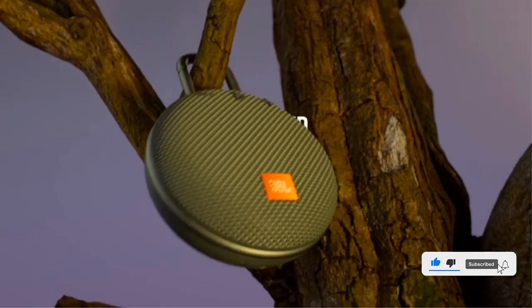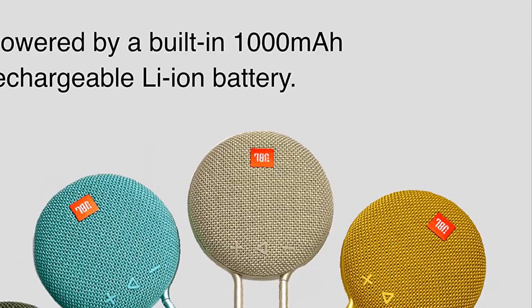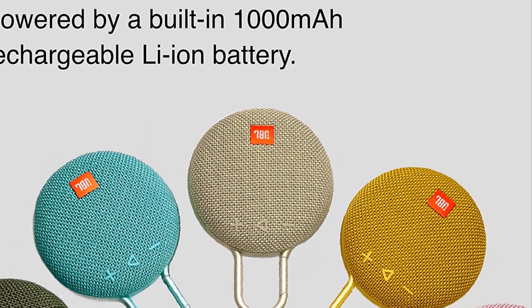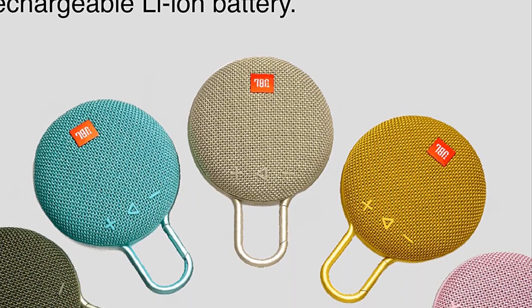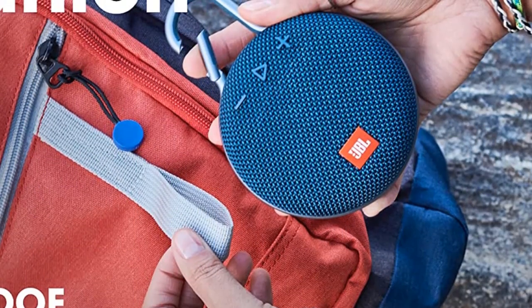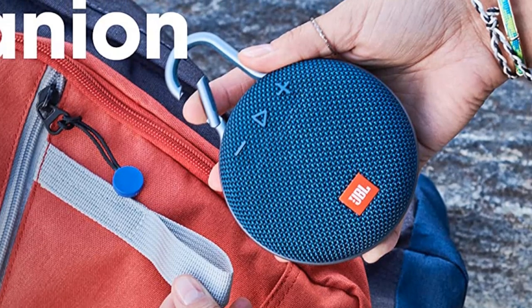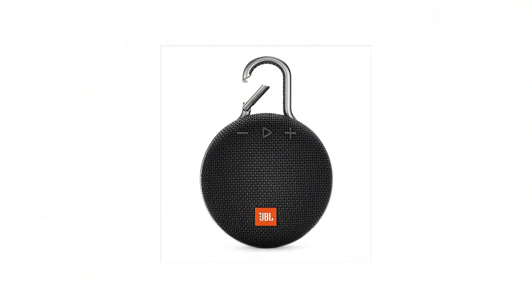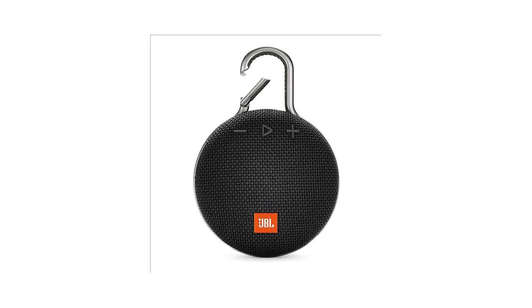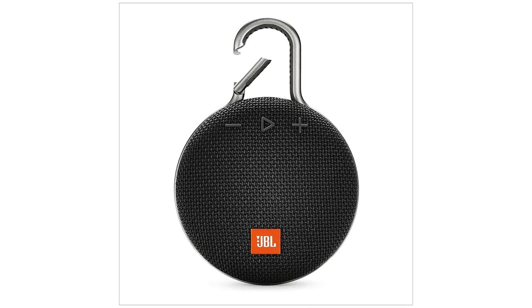The speaker's 1.6-inch transducer produces 3.3W of powerful sound, and you also get a speakerphone with noise and echo cancellation for hands-free calls. It uses Bluetooth for wireless connectivity and comes with a 3.5mm audio port for wired use too. It's available in a wide range of color options, and features a 1,000 mAh battery that's rated for up to 10 hours of music playback on a full charge.